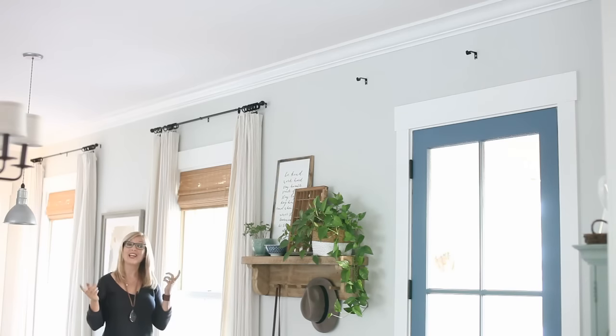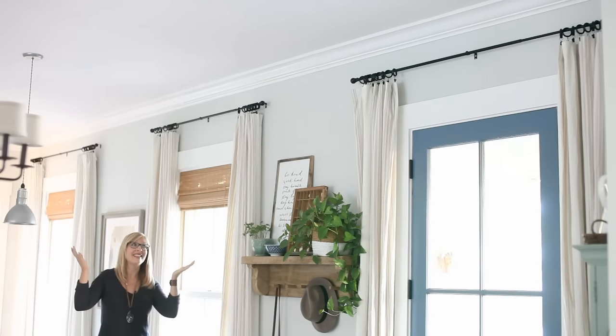Now let's look at it again with the curtains back up. Ta da! Nice and neat.